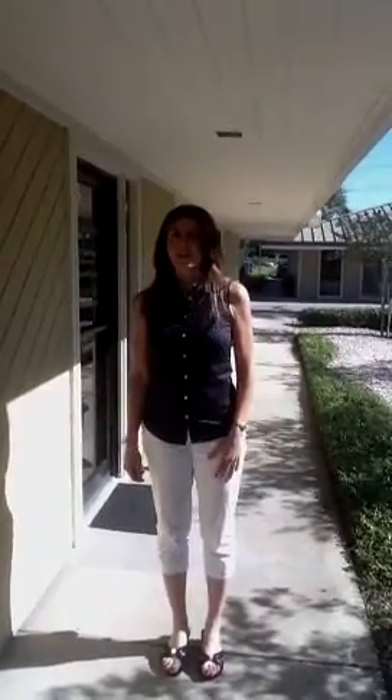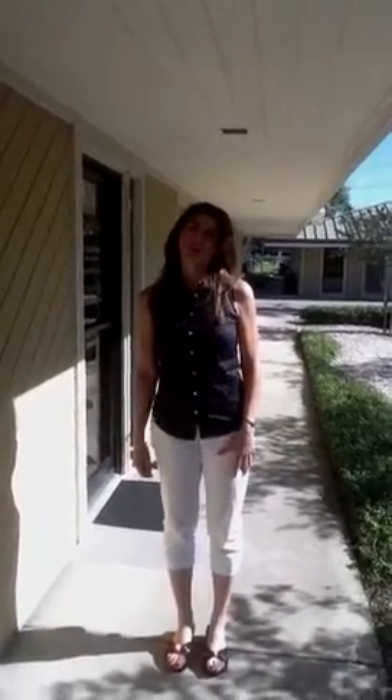Hi there, thanks for joining me. I just thought I'd give you a quick tour of the office before we left. So why don't you come with me?